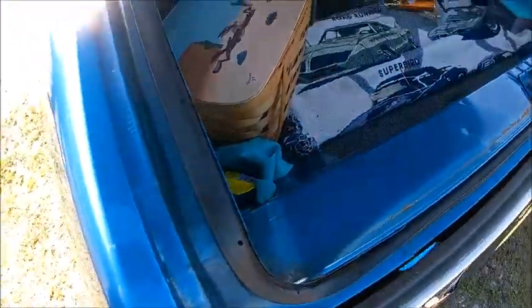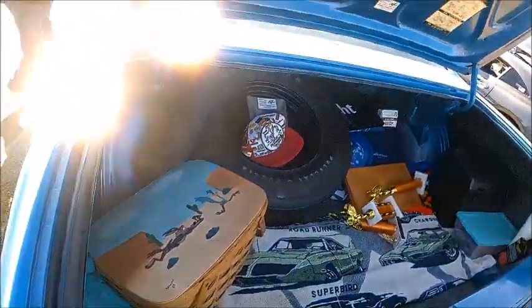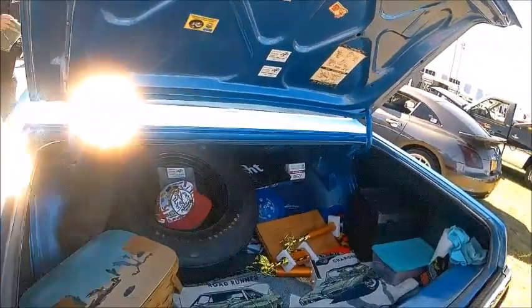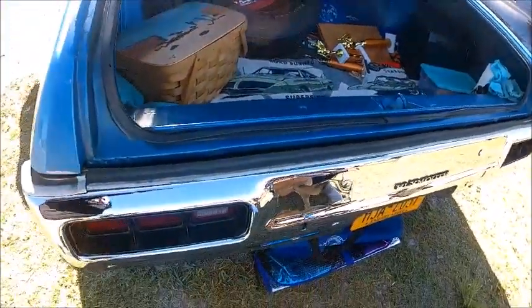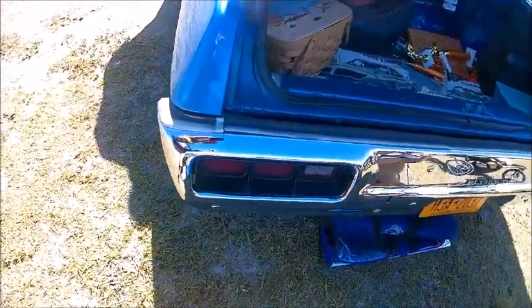And here we have a look inside the trunk — it's pretty big. You've got the stop lights and turn signals right inside the bumper.